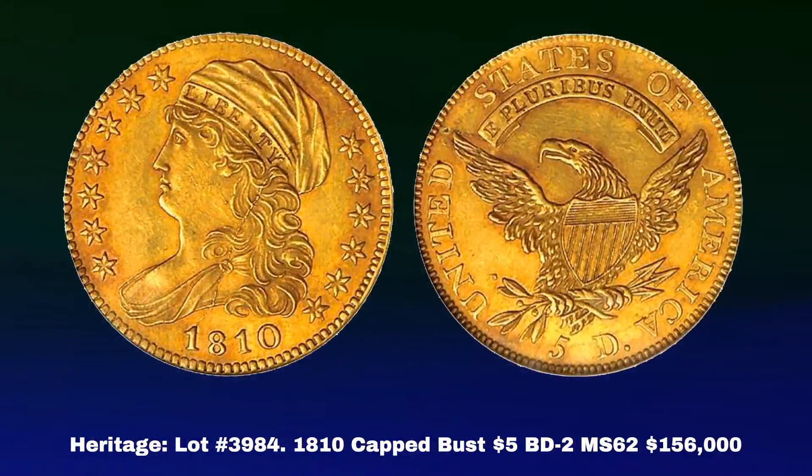Moving on: Heritage lot 3984, a familiar friend — the Brent Pogue example, an 1810 Five Dollar Small Date Small Five Cap Bust Half Eagle in PCGS MS62. This is the second finest known of the variety and notable for being in an unusual die state — it does not have the terminal crack that begins at the bust truncation and goes to the rim above the star. This coin brought $156,000. It brought considerably less at the Pogue sale in February 2016, where it realized $99,875. The coin now has CAC certification — none of the Pogue coins had CAC certification at the time, a consignor decision.